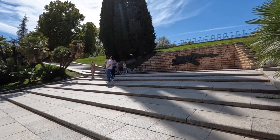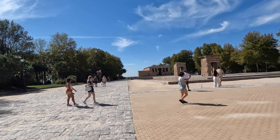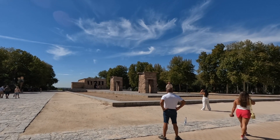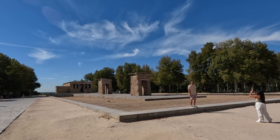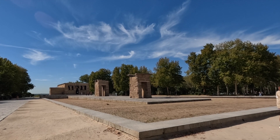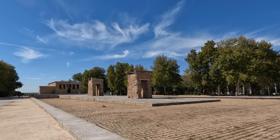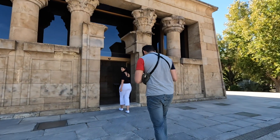I believe these stairs will get us up to the temple. So behind me here is the Temple of Debod. I was completely unaware of this place until just a few weeks ago. Back in the 60s there was a flooding situation in Egypt, and a bunch of countries helped. They donated four of these temples to four different countries — Spain is one of them. This is it, from the 2nd century BC. There's usually water in this part here, but not today for some reason. Let's see what they've got going on inside.